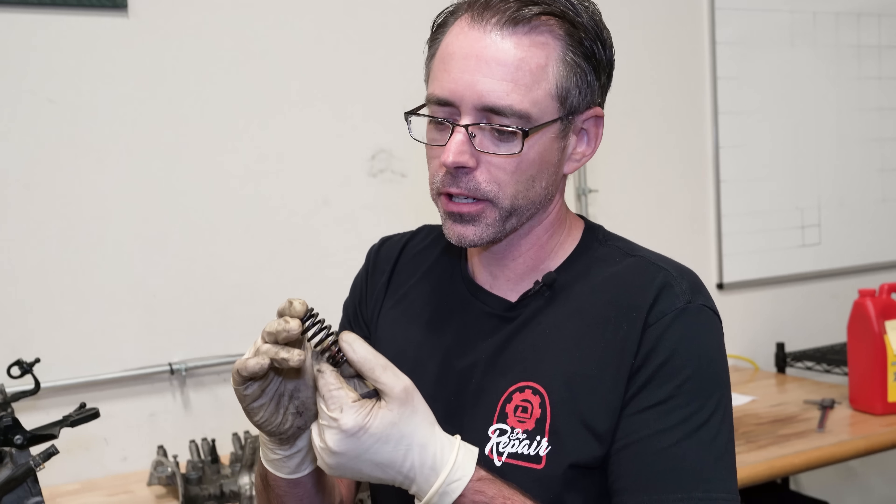Golf R valve springs are a different part number. I can almost guarantee that these are better, but I don't have a valve spring dyno or any way to measure a valve spring, so I'm going to just assume that this is better.